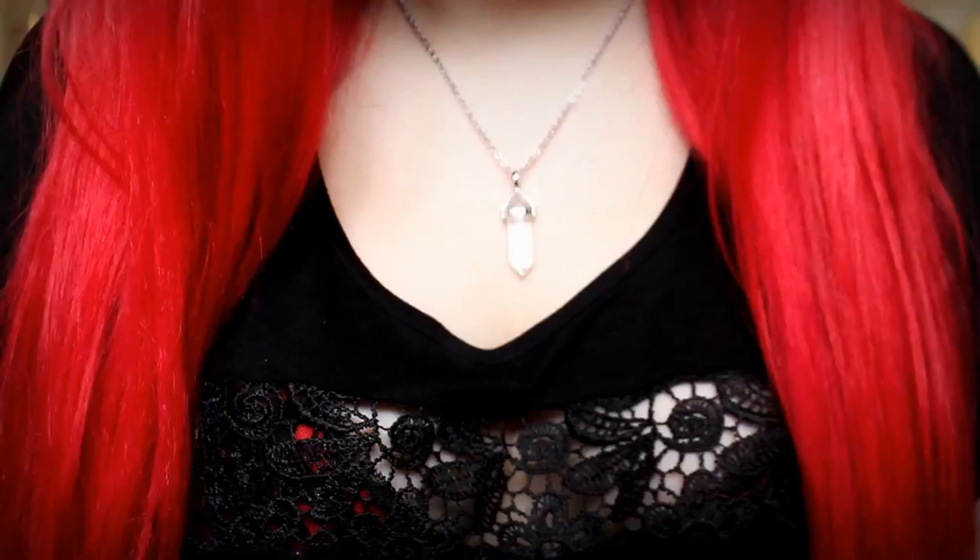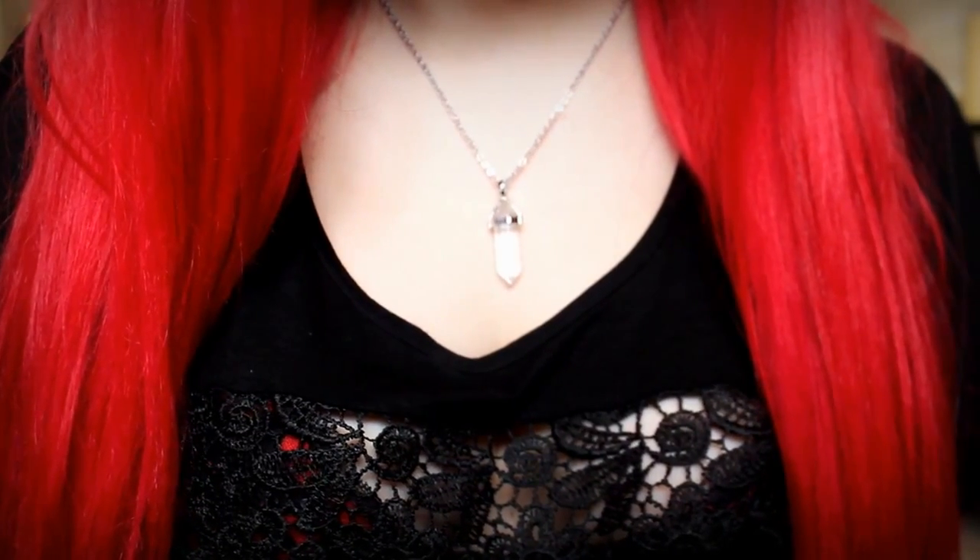The next thing I want to talk about is what I'm wearing — this really pretty crystal necklace. I got this from the Spooky Box Club, which is a monthly subscription box. I'm just really in love with it; it's so pretty and sparkly. I'm a big fan because I love crystals and stuff like that.